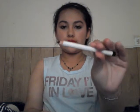Next I have the ELF Brightening Eyeliner in black. This is just what it looks like, and I really like it for my waterline.